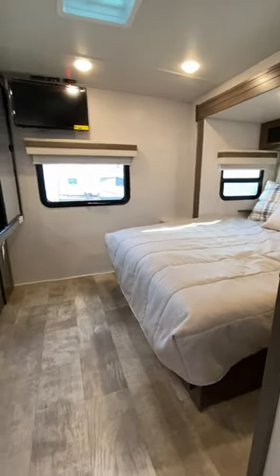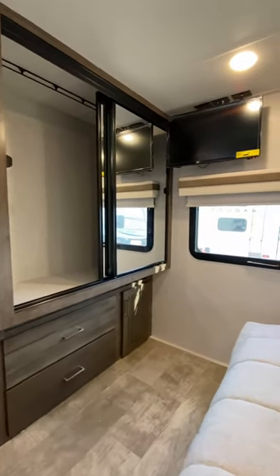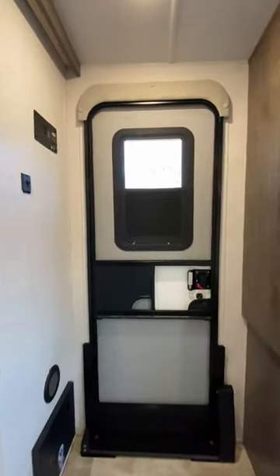Back here, there's a 60x80 true queen bed slide. It also has Goodyear tires, TPMS, and a factory inverter to keep some of those outlets running for you.